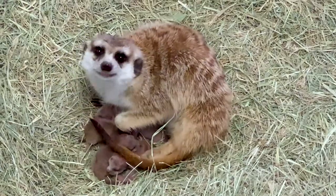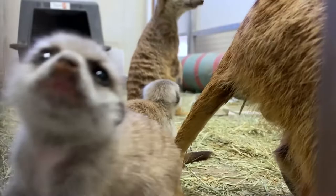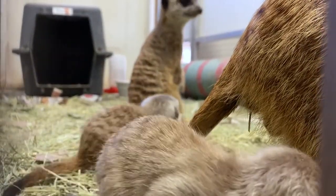Meerkats are very social animals. In the wild, usually just the dominant group has the babies, but the entire group helps take care of them.